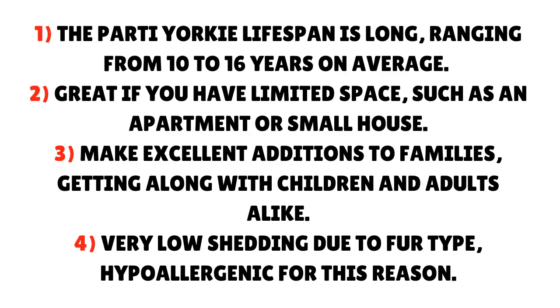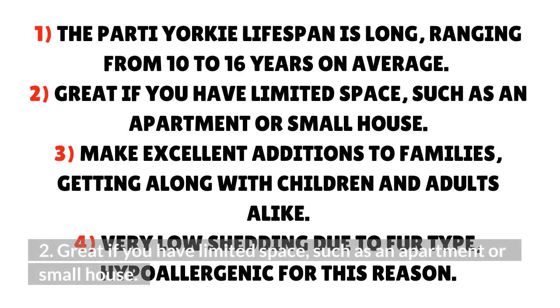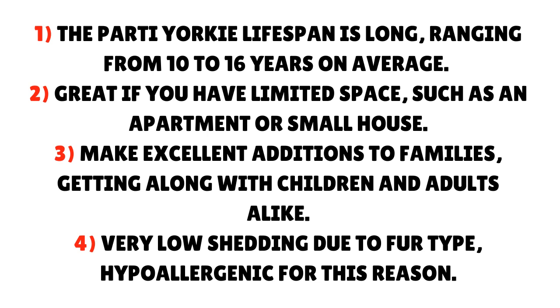Pros of the party Yorkie: The party Yorkie lifespan is long, ranging from 10 to 16 years on average. They're great if you have limited space, such as an apartment or small house. They make excellent additions to families, getting along with children and adults alike. They are also very low shedding due to their fur type, making them hypoallergenic for this reason.